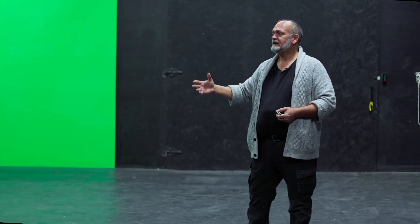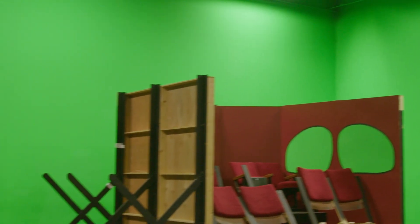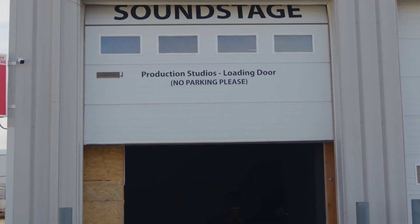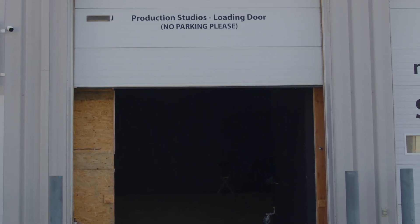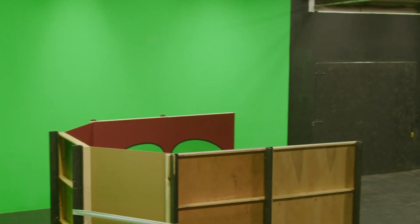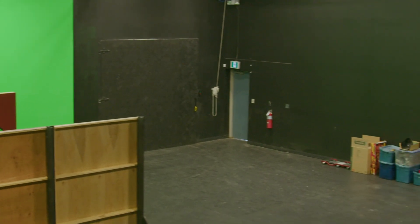Here we have ample space to build out sets, to film on set with set walls, set jacks, props — all of that. We have a 10-foot by 10-foot load-in and load-out door system, and a massive large-format green screen environment as well as theater black walls.